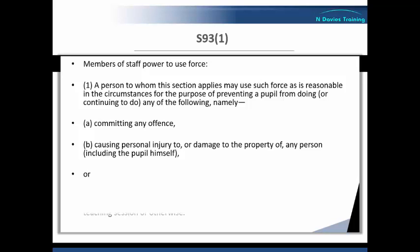Or C: prejudicing the maintenance of good order and discipline at the school or among any pupils receiving education at the school, whether during a teaching session or otherwise. This relates to the maintenance of order and discipline in general within the school, so force can be used to preserve or restore order and discipline. These last two points were reinforced by the DfE guidance, which lists good examples of where and how force might be used in a school environment — so it is worthwhile downloading and reading this guidance for yourself.